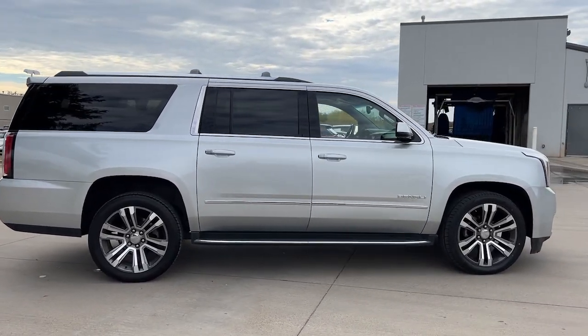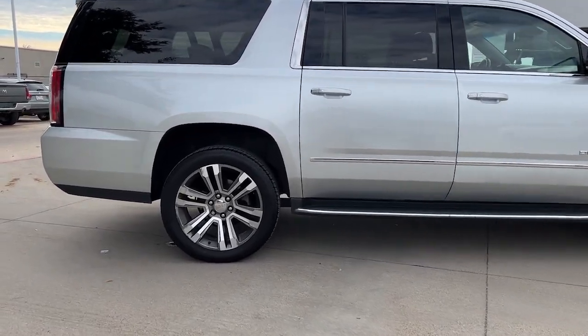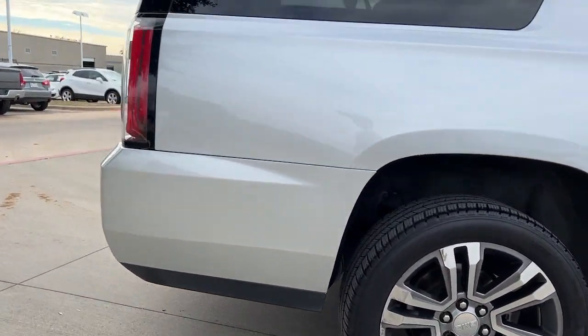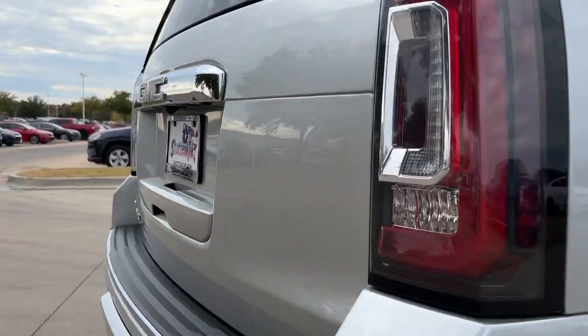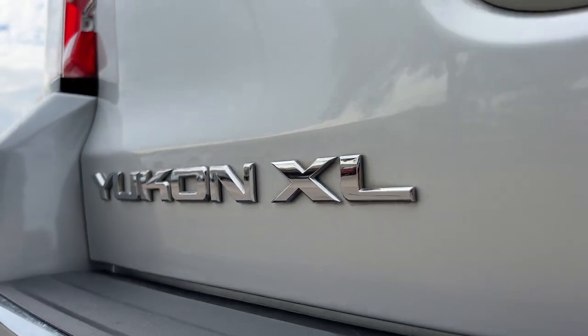The following are some of this vehicle's highlighted options: navigation system, sun/moonroof, keyless entry, satellite radio, premium sound system, power passenger seat, keyless start, lane keeping assist, fog lamps, and heated rear seat.